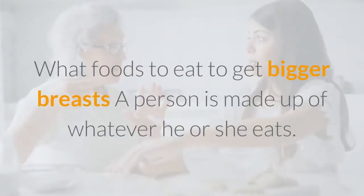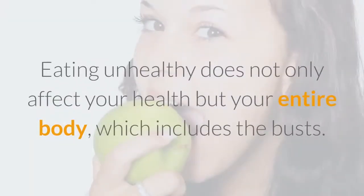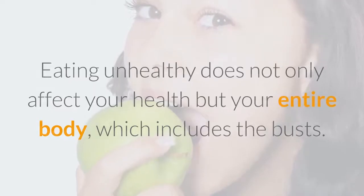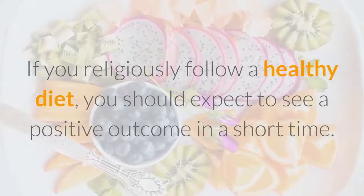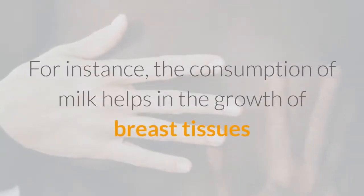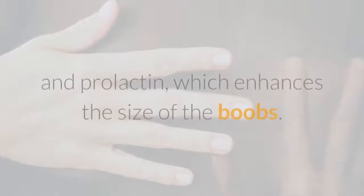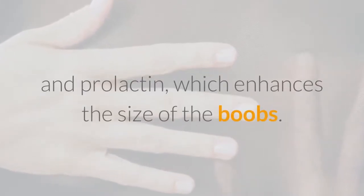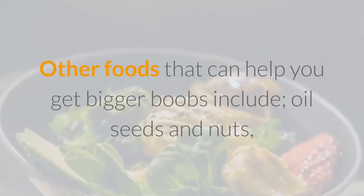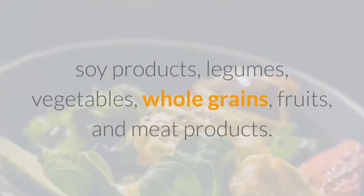What foods to eat to get bigger breasts? A person is made up of whatever they eat. Eating unhealthily does not only affect your health but your entire body, which includes the busts. If you follow a healthy diet, you should expect to see a positive outcome in a short time. For instance, the consumption of milk helps in the growth of breast tissues as milk is rich in progesterone, estrogen, and prolactin, which enhances the size of the boobs. Other foods that can help include oil seeds and nuts, soy products, legumes, vegetables, whole grains, fruits, and meat products.